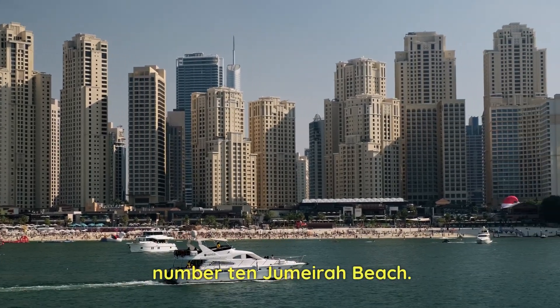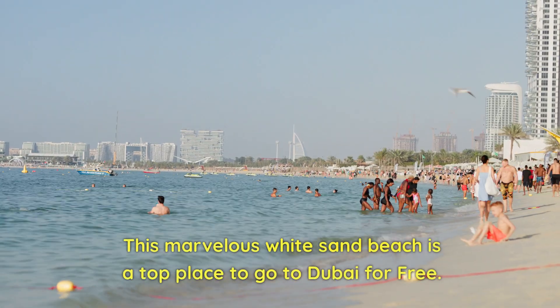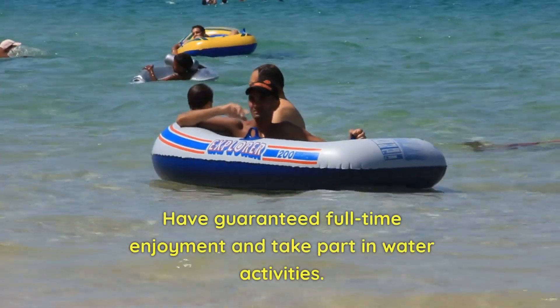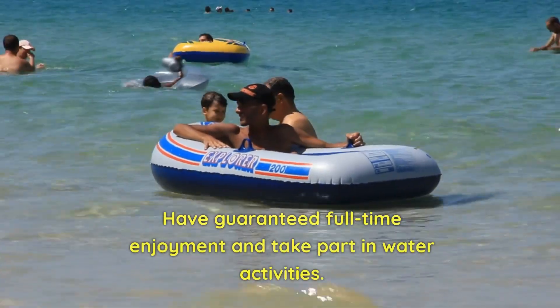Number 10: Jumeirah Beach. This marvelous white sand beach is a top place to go in Dubai for free. Have guaranteed full-time enjoyment and take part in water activities.